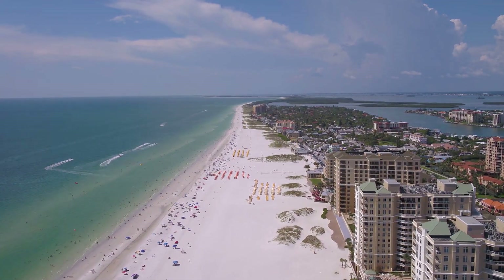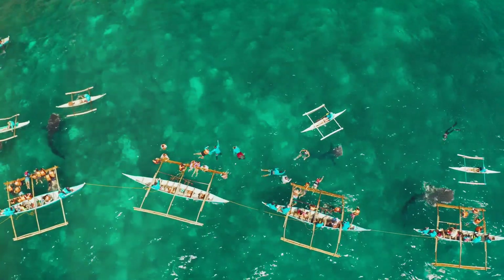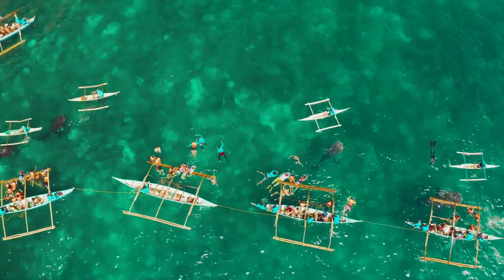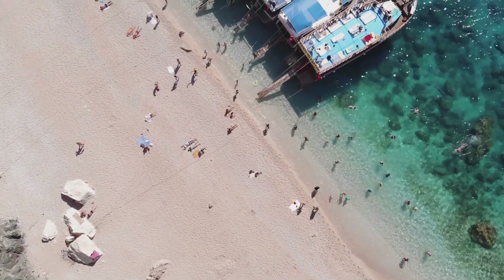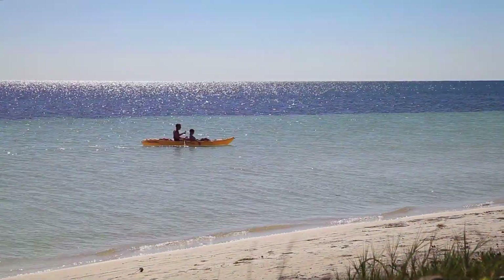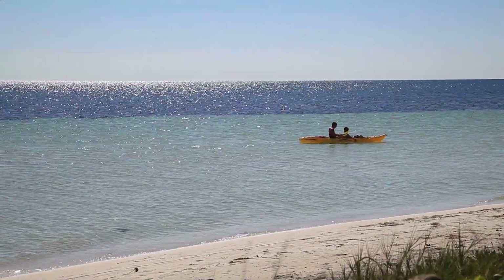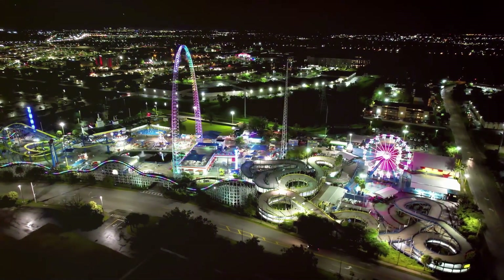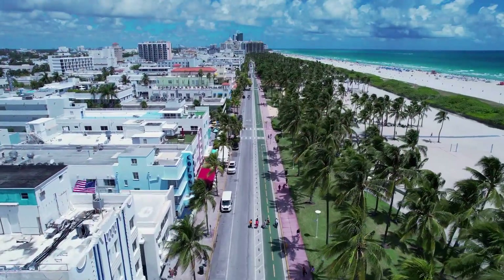Panama City Beach is a destination that offers a perfect blend of natural beauty, outdoor adventure, and vibrant entertainment. This travel guide has taken you through 12 of the city's most captivating attractions and tourist spots, each offering a unique experience that showcases the best of Panama City Beach. Whether you're exploring the pristine shores of Shell Island, enjoying the lively atmosphere of Pier Park, or connecting with nature at St. Andrews State Park, Panama City Beach promises an unforgettable journey filled with discovery, relaxation, and excitement. From the sun-kissed beaches to the lush state parks and lively entertainment centers, Panama City Beach is a destination that will leave you with lasting memories and a desire to return.